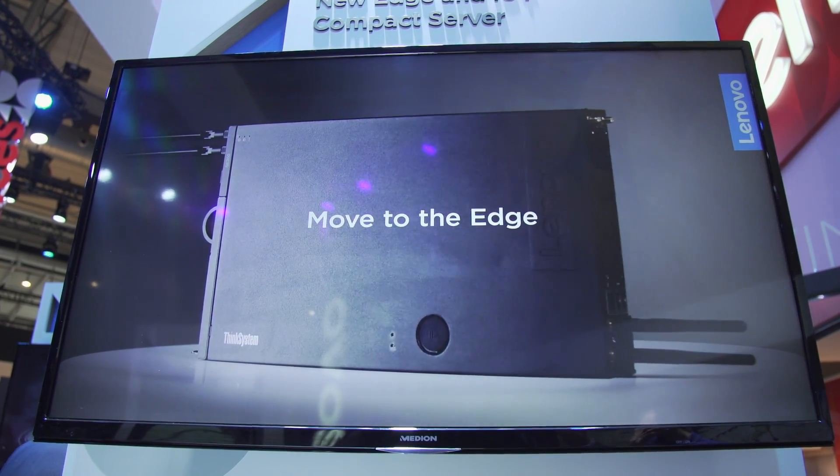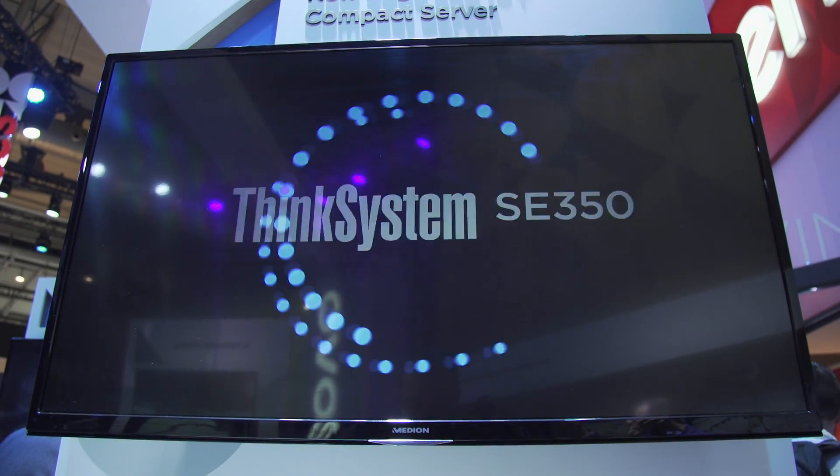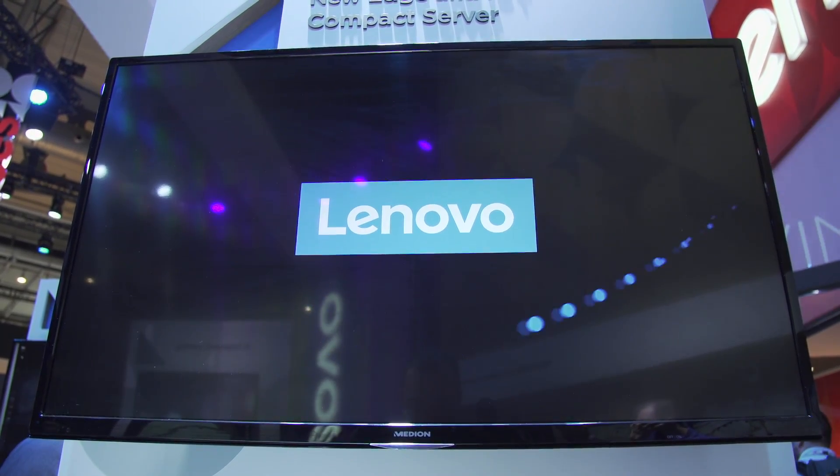It's an edge server that is good for IoT, for AI, and general applications. It runs software stacks from VMware, Nutanix, Microsoft, and Linux, so customers can deploy it how they want with the software that they're used to using. Thank you for hearing about the SE350.